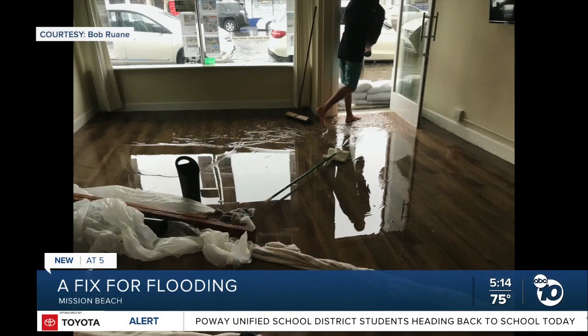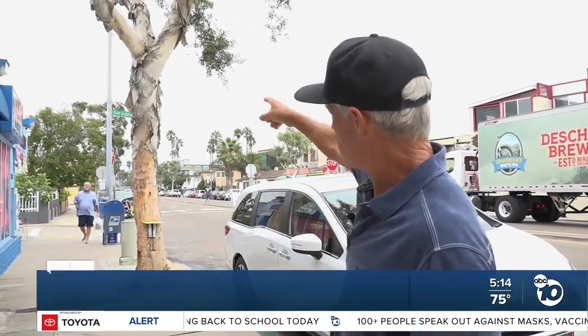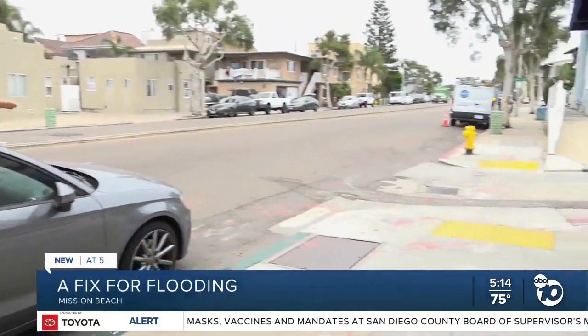His office has seen its share of floods and even the barricades he built aren't a sure thing. If it's dumping down rain, the water is up about 200 yards that way, getting into the alleys from all the houses, and it works its way down the street and ends up right down over here in that drain.